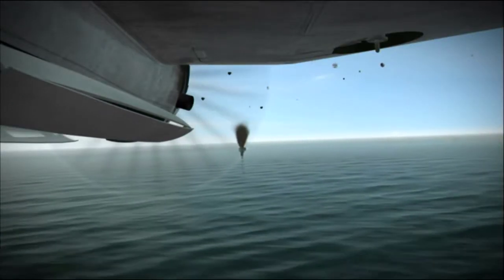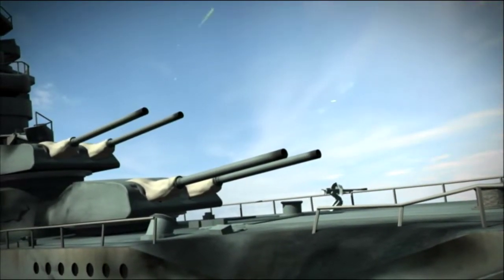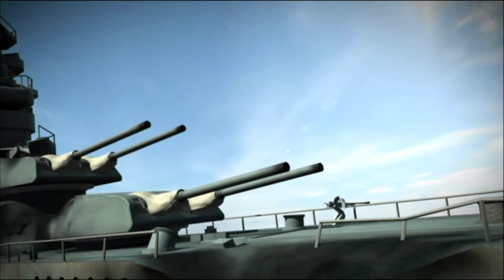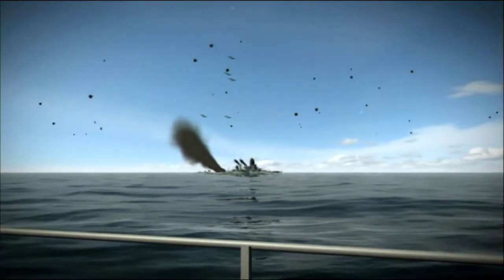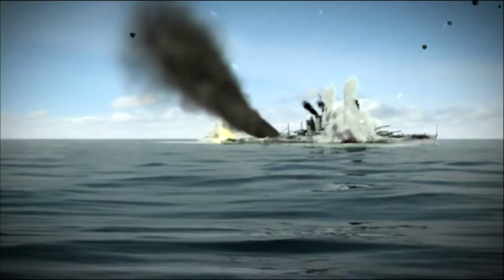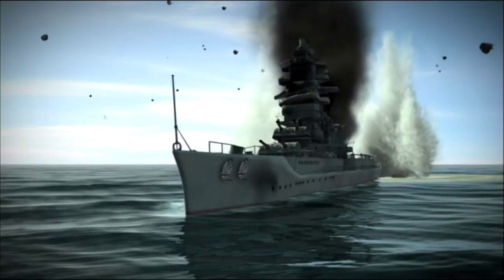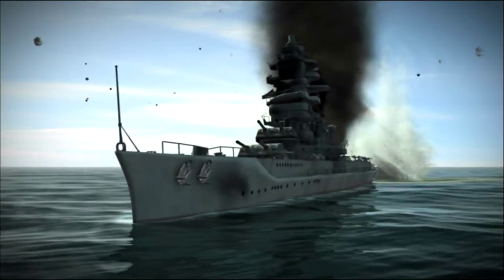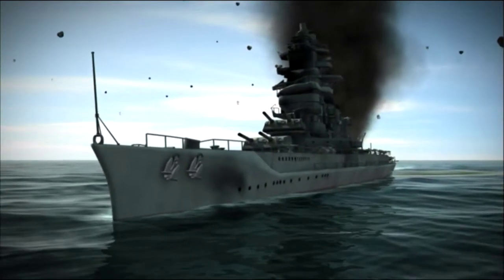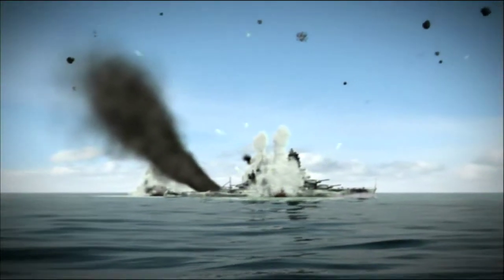Half a mile away, the Big E's fliers are only 150 feet off the water when they release their warheads. Coffin is in the lead of the four planes attacking the port bow, just as Hiei cuts loose with an angry broadside from her 14-inch rifles. The Avengers pull up and run like hell for Henderson Field. Seconds later, Hiei is nailed by three torpedoes. She slows to a crawl and turns hard to starboard — her rudder destroyed, she's helpless.